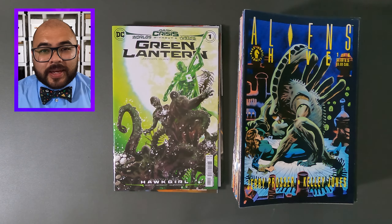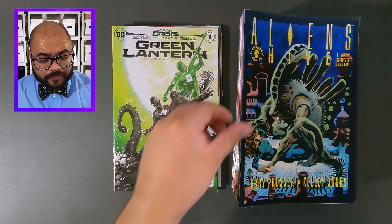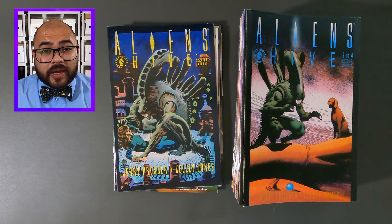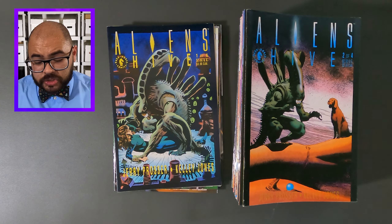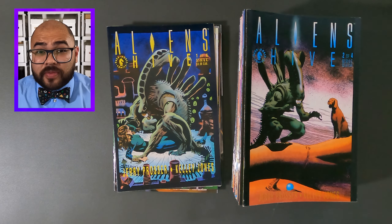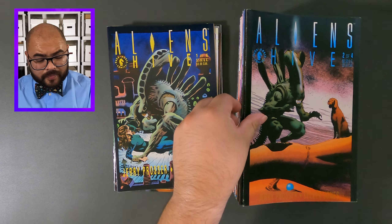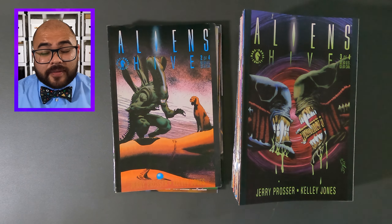Now we have some Alien comic books. This is Aliens Hives, issue number one. Next we have Aliens Hive, issue number two. I'm kind of concerned about the dog on the cover of this comic book — I hope it ends up being okay. Now it's Aliens Hive, issue number three.